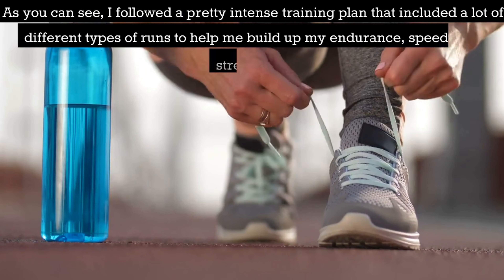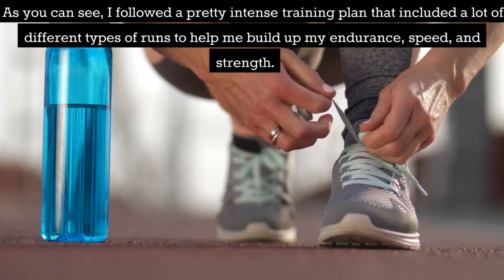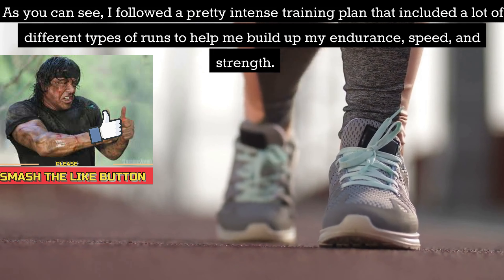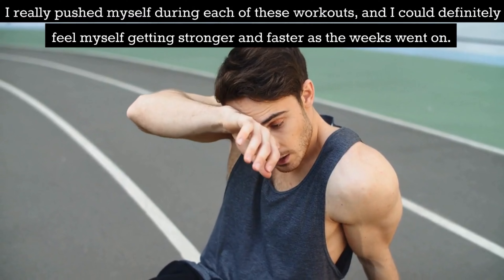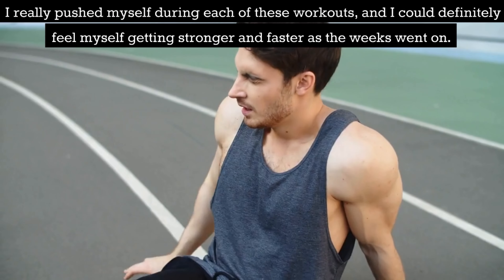As you can see, I followed a pretty intense training plan that included a lot of different types of runs to help me build up my endurance, speed and strength. I really pushed myself during each of these workouts and I could definitely feel myself getting stronger and faster as the weeks went on.